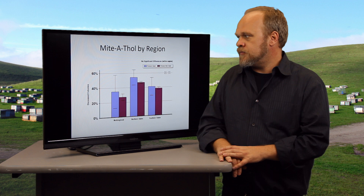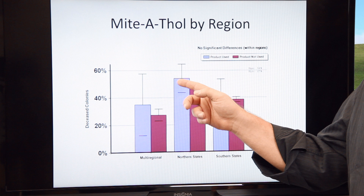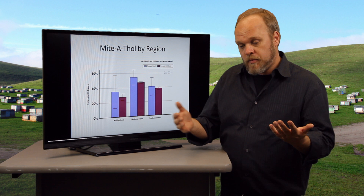Tracheal mites tends to be a bigger problem in the region of the northern states, but you can see there's no difference between whether colonies survived if they were treated with mitothal or not, depending on region.